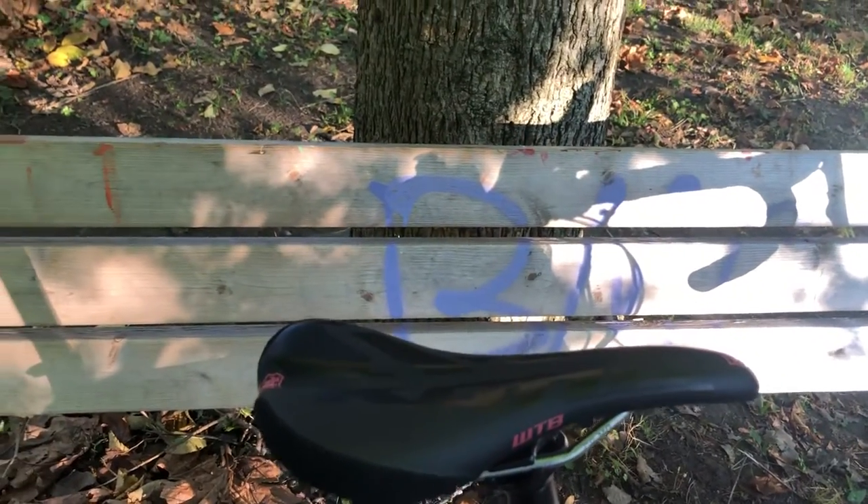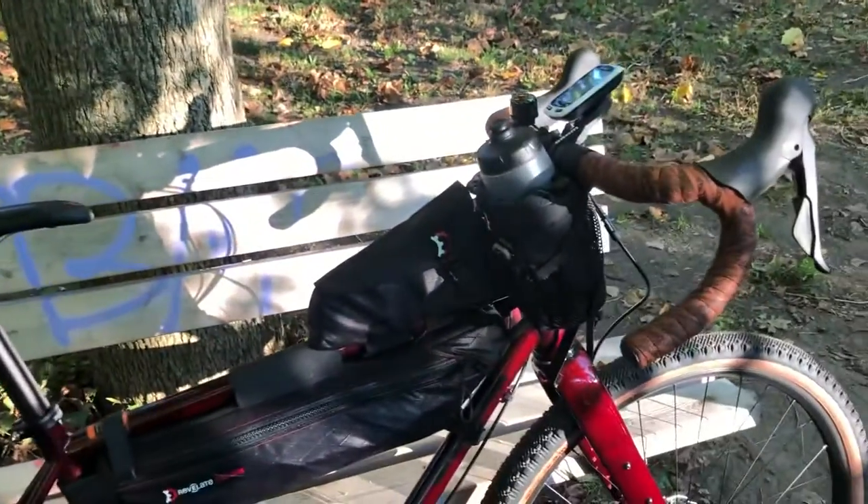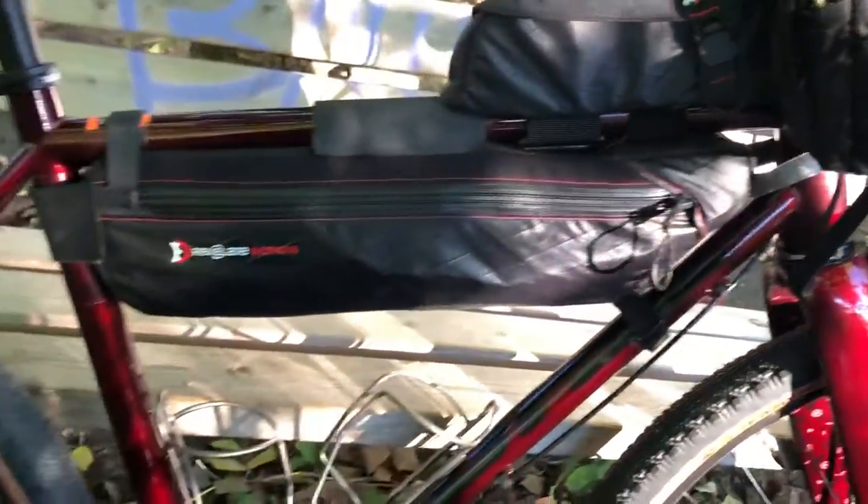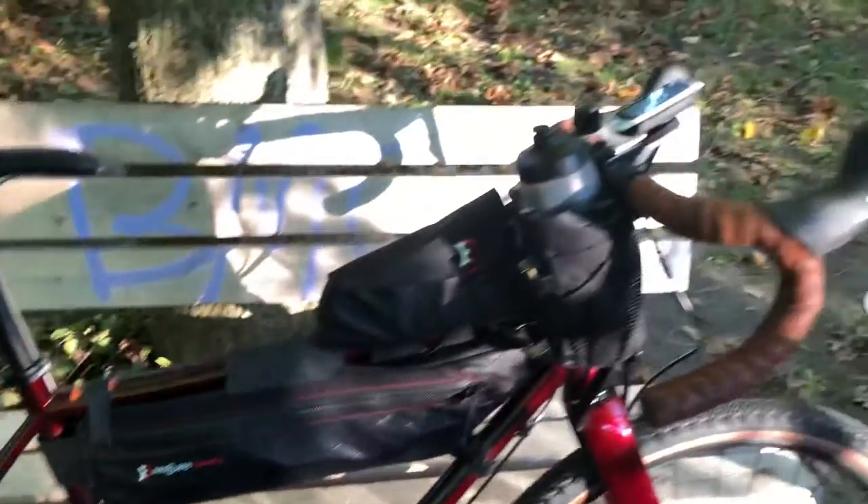The seat is a WTB SL8, which I really like. The color is a very rich kind of cherry red — when it's dark or shadowy it almost looks black. It's a very rich-looking color that goes really well with the brown or black accents.